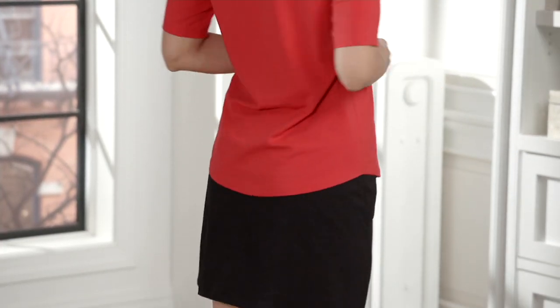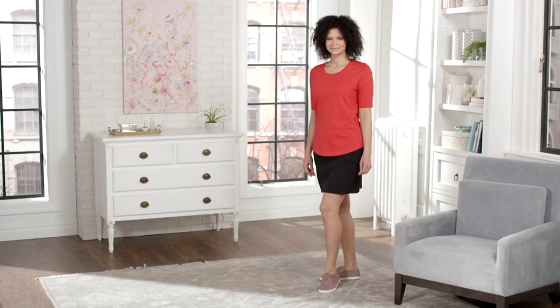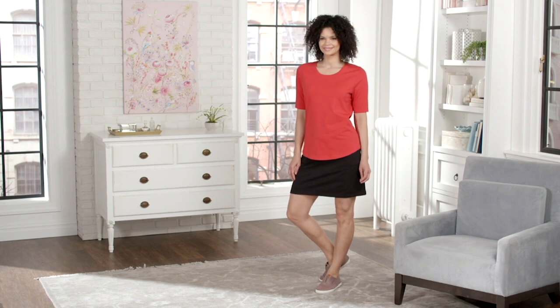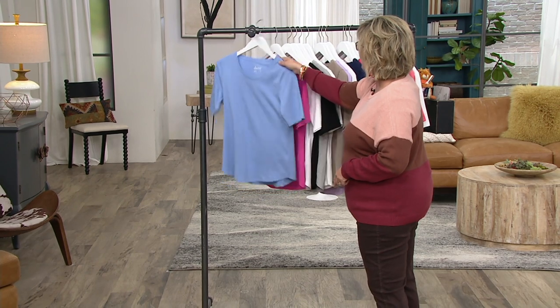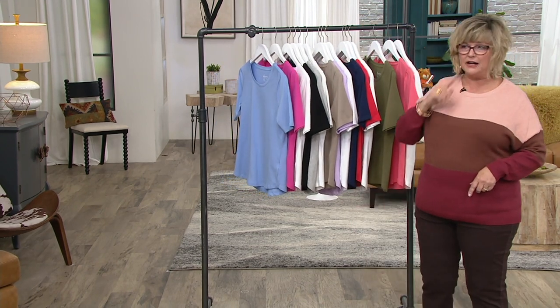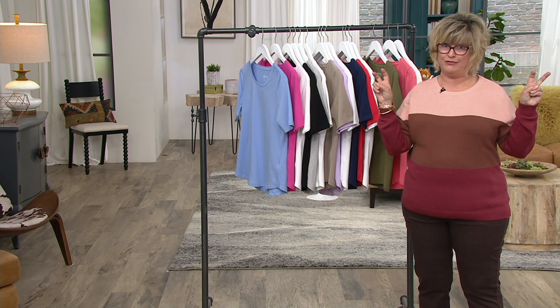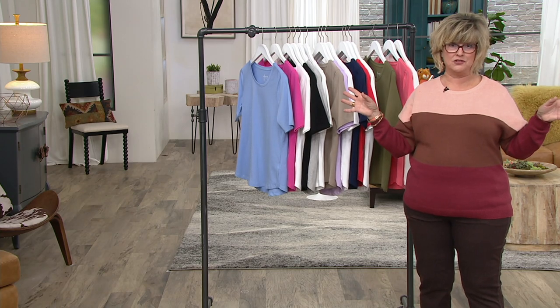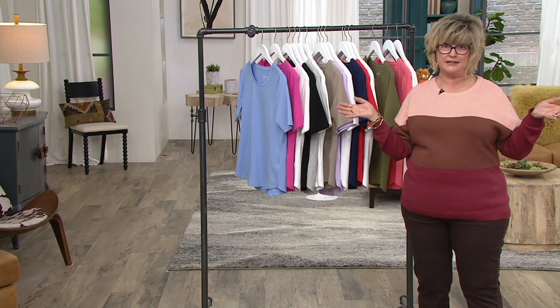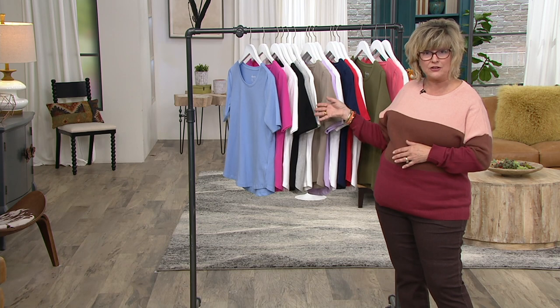T-shirts are year-round. I'm wearing mine under a sweater. You can wear this under a jacket, you can wear it all by itself in the spring and summer. Just stock up on these sets because you'll get a great new collection of elbow sleeve, nice quality t-shirts. When you look for a t-shirt at a discount store and find one under $15, usually it's that old saying — you get what you pay for — because a t-shirt under $15 usually doesn't last. It shrinks, it falls apart in the laundry. You can wear it maybe one season, if that.